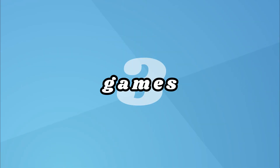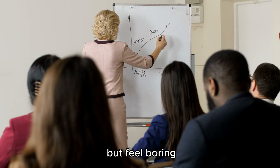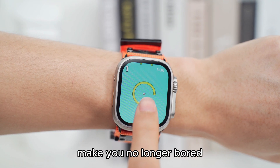3. Games. Some places are not suitable for taking out your mobile phone, but you feel bored. Then you can pretend to tell the time and play Apple Watch games. A variety of small games make you no longer bored.